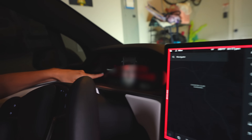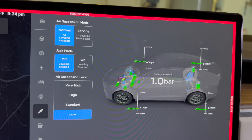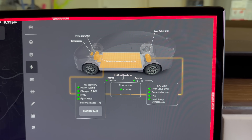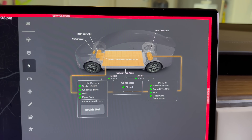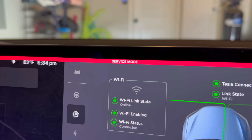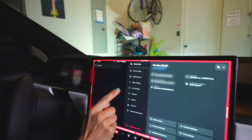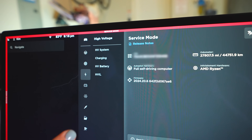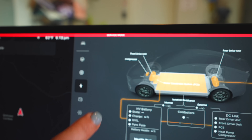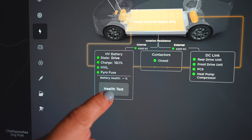Inside service mode you'll see a red border and a 'Service Mode' label at the top, with all kinds of tabs. Inside service mode you gain access to many components in your car — from air suspension adjustments to automatic doors on the Model X. The high voltage section is one of the most useful, allowing you to conduct battery health tests and gain info on the entire high voltage system including the battery, inverter, motors, and charger. Go to High Voltage, then HV System.